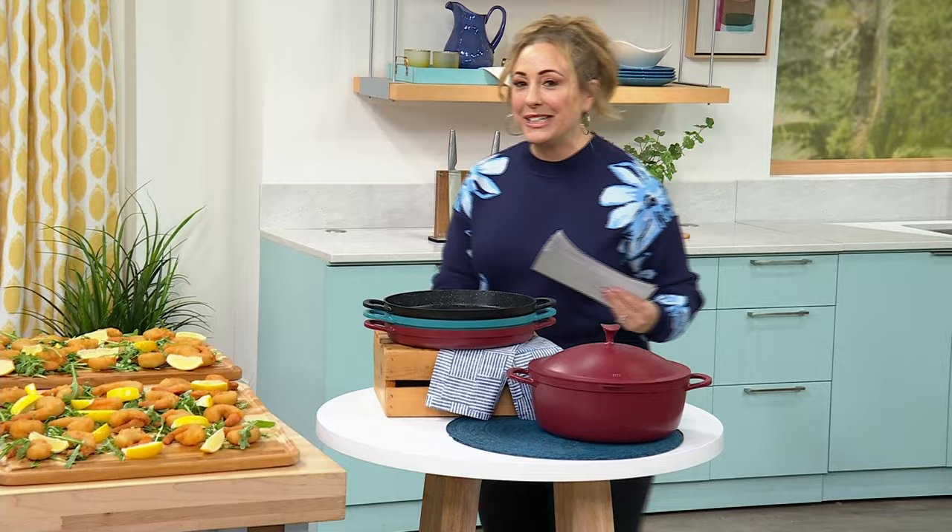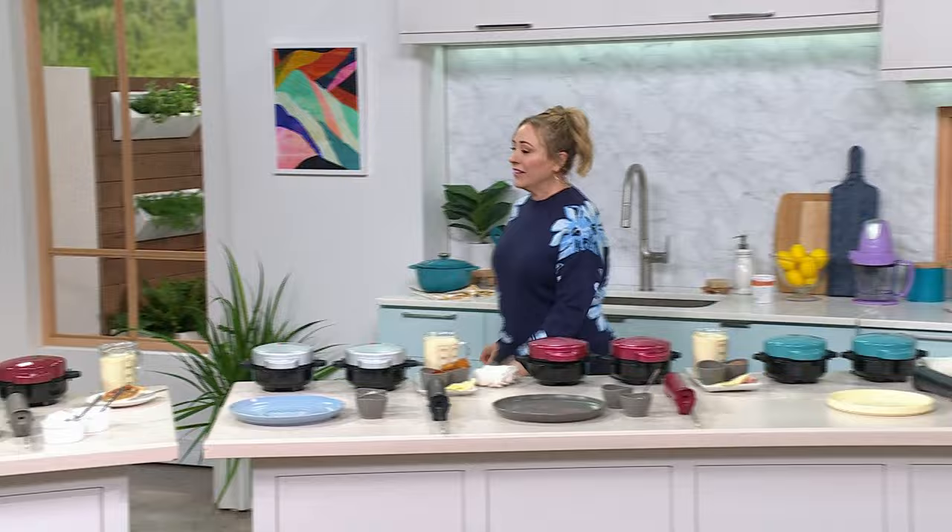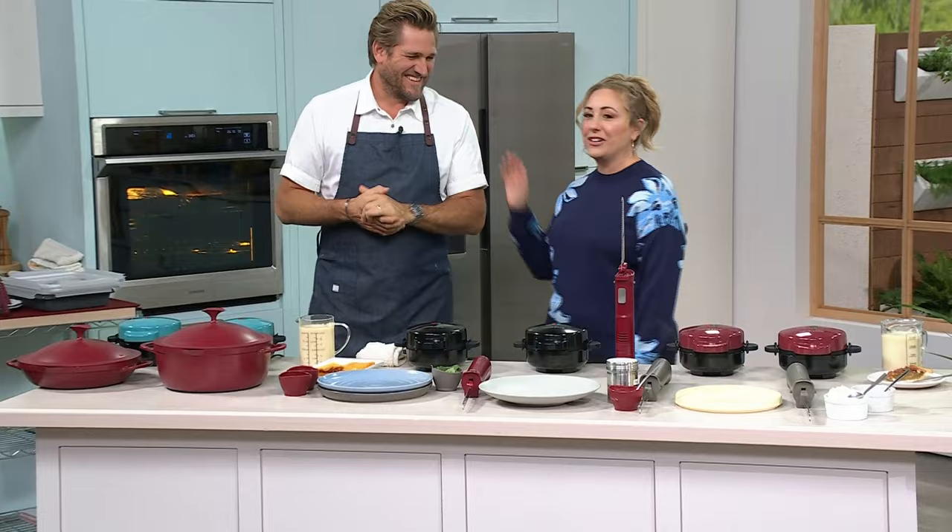Now, follow me as I introduce the star of the show. When I say star, I mean Michelin star — he's got Michelin stars, restaurants, TV shows. The best reviewed products here at HSN are from Chef Curtis Stone. This is the final show of the visit.